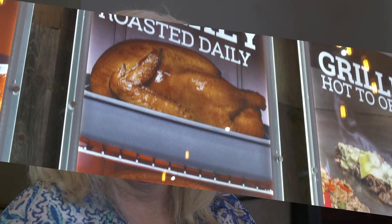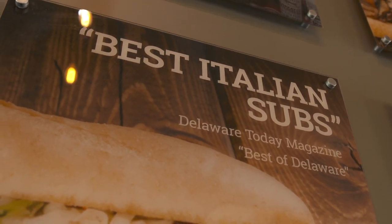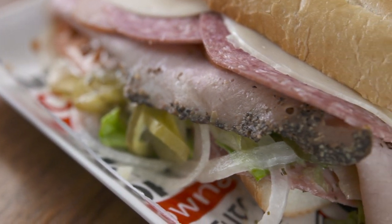The best sandwich ever. I feel like when you're coming home to have a good sandwich. It's just a good place for my friends and I to come and eat and have a good time.